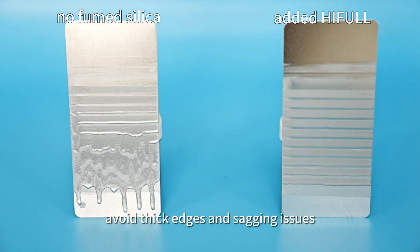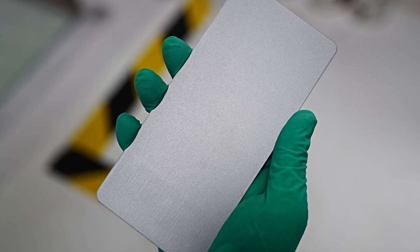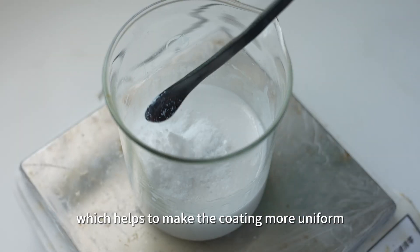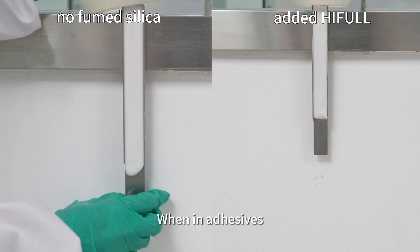It can regulate rheology, avoid thick edges and sagging issues when applying paint pigment, which helps to make the coating more uniform and improve working efficiency and quality.